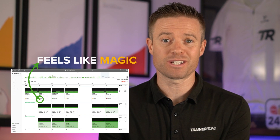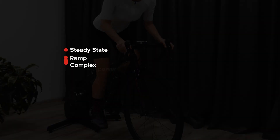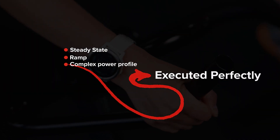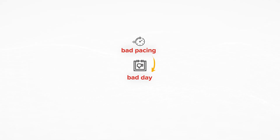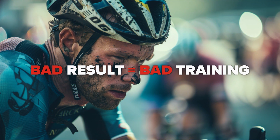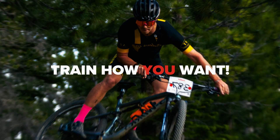That's totally unique and it feels like magic when it happens. Number two: you don't need to be a pro tester. Whether it's a steady state, ramp, or complex power profile testing format, you need to execute those tests to perfection and be in ideal form. If you don't pace them right, or if you have a bad day, you get a bad result — and a bad result equals bad training. AI FTP Detection recognizes changes in FTP in the background while you ride, train, and race, however you want, without the pressure of being a perfect tester or being in perfect form.